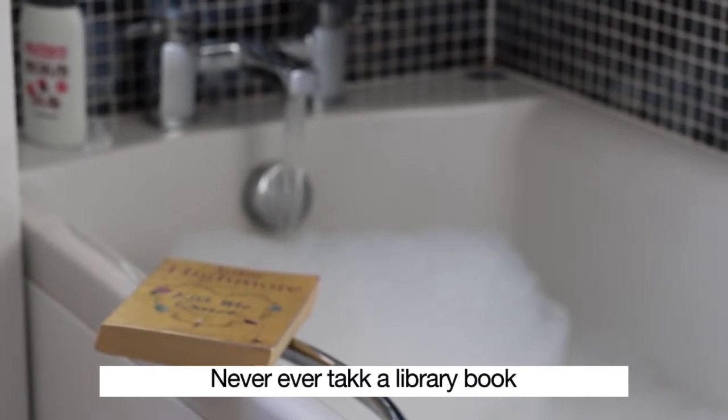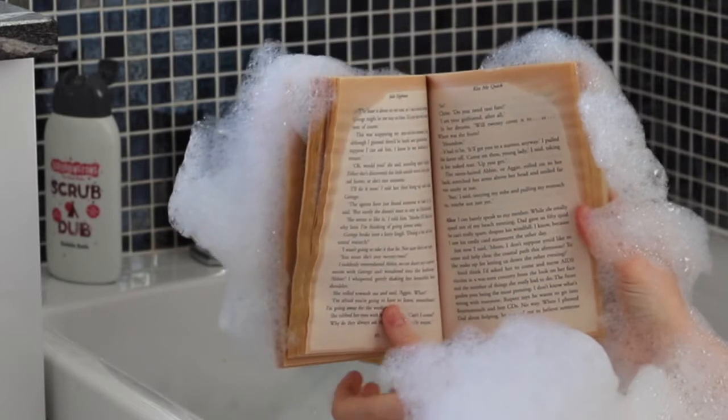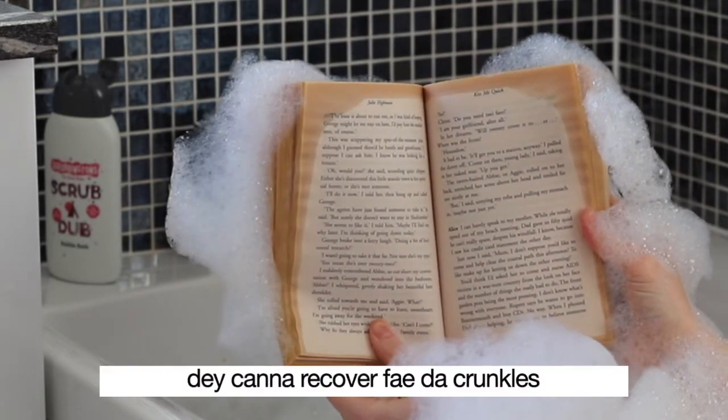Never ever take a library book in your hands at bath time. They cannot recover from the crinkles of that damp and dry process.